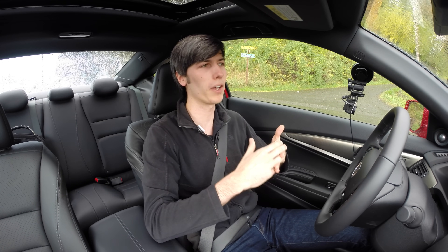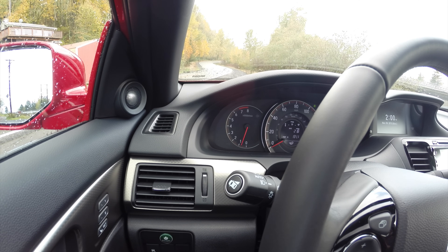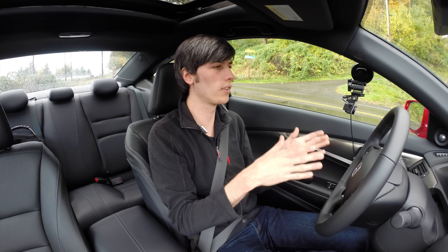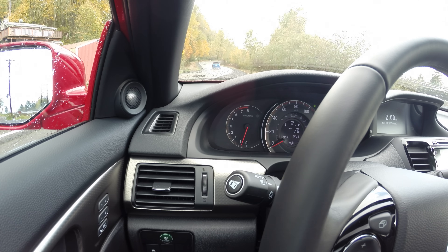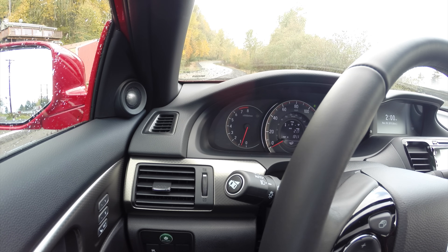I've done the math based on the gear ratios, the final drive ratio, and the size of the tires. In second gear this should hit the rev limiter at 6,800 rpm at exactly 60 mph. So I'll time it from a stop until it gets to the rev limiter in second gear at 6,800 rpm. Regardless of what the speedometer reads there — which will probably be around 58-59 — I'll take that time and that will be close enough to our 0-60 time.